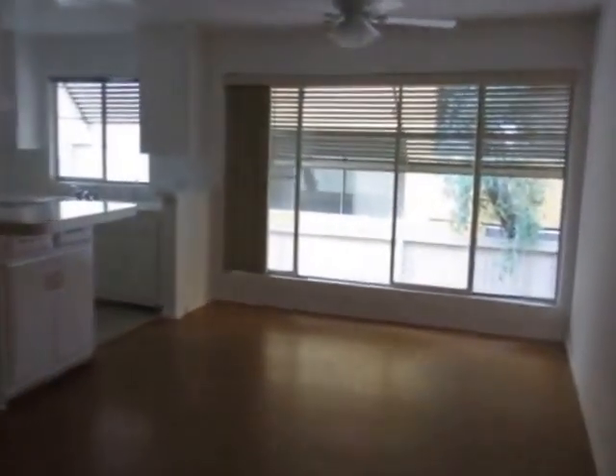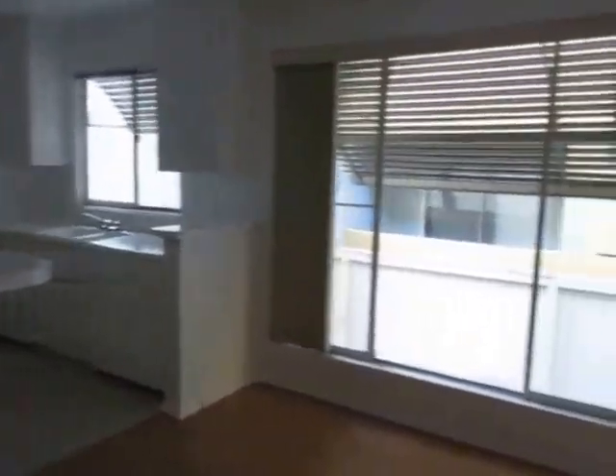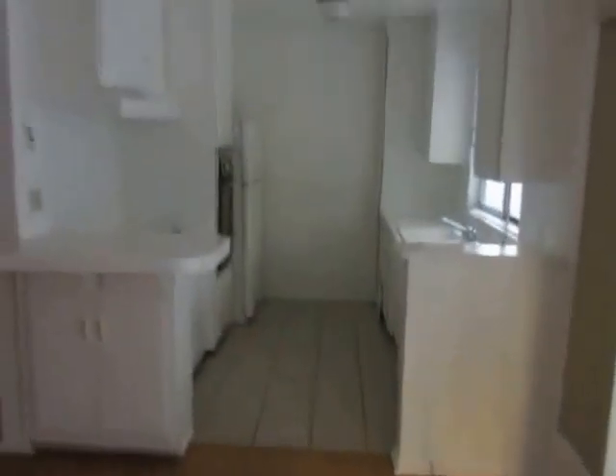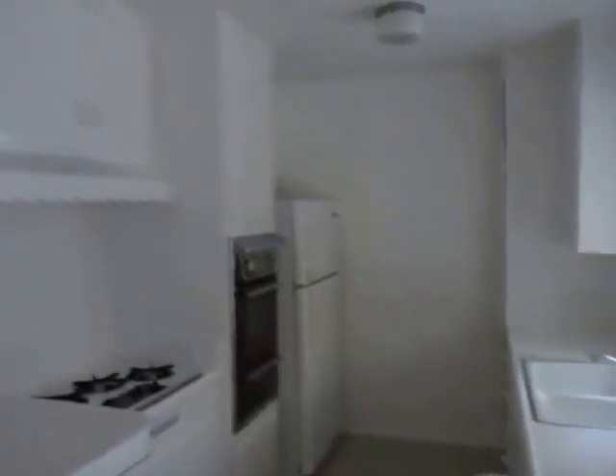This video is for a very spacious one-bed, one-bath apartment located in West Hollywood, California. It's in a fantastic location with easy access to everything on Santa Monica Boulevard and on the world-famous Sunset Strip.